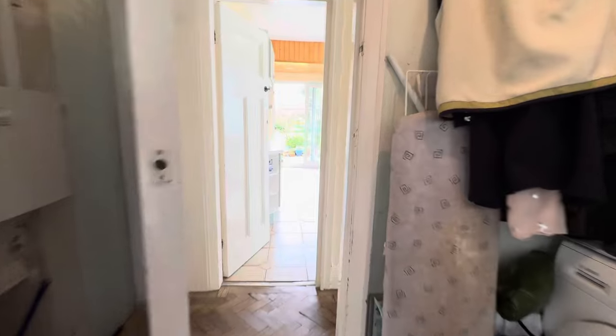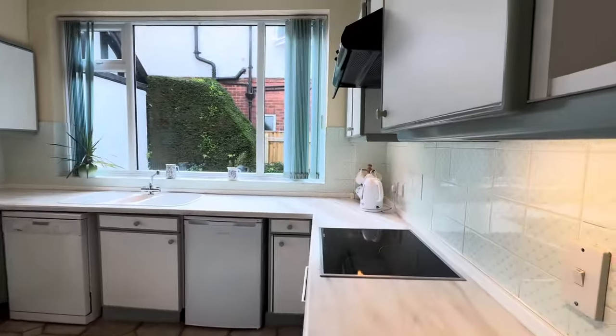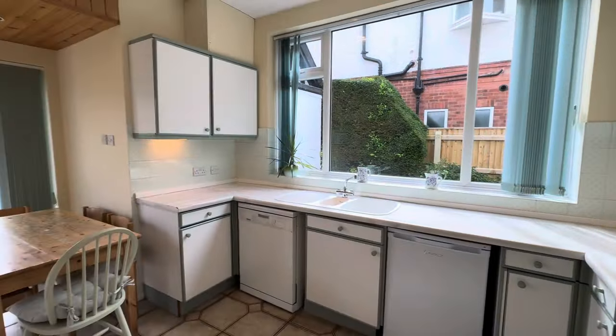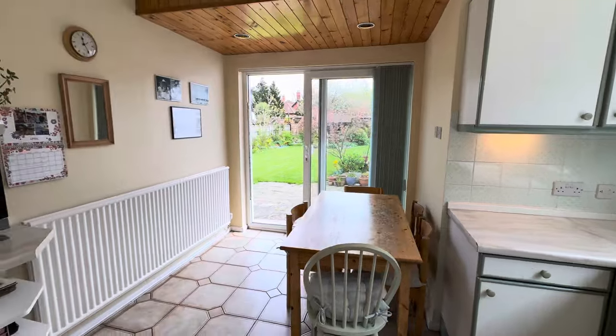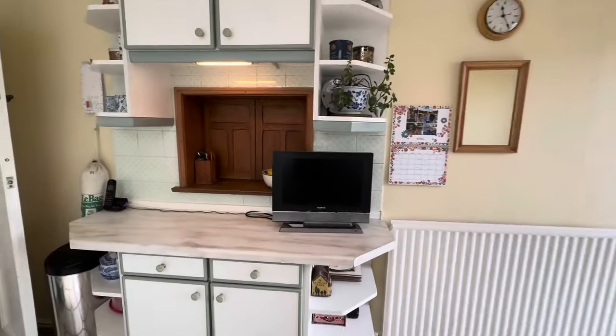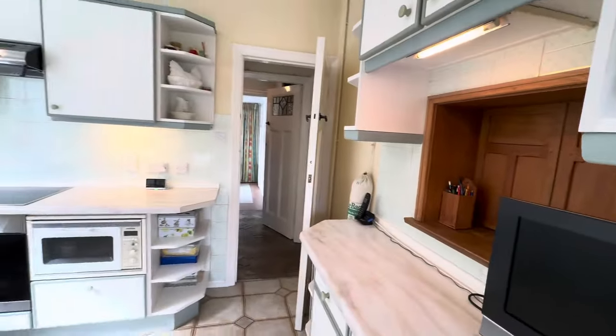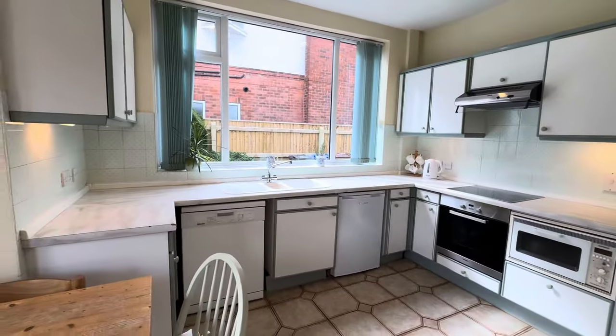Coming across the inner hallway, we come into the kitchen, which is a nice size with a range of base and wall units. This has a double glazed sliding door onto the garden, a serving hatch through into the music room, and we have a built-in range of appliances here as well.